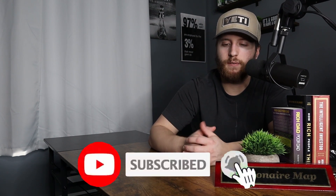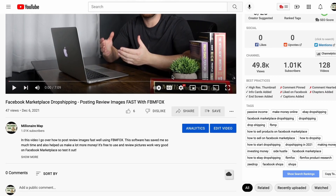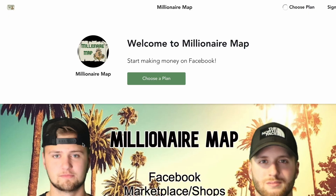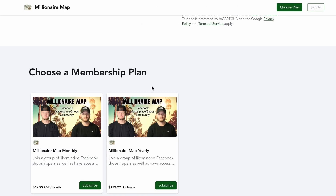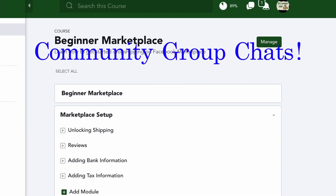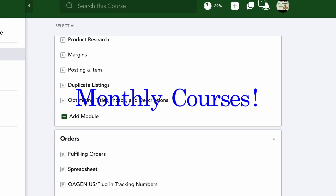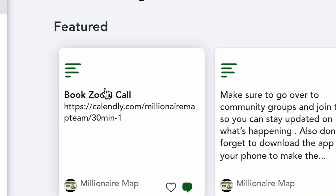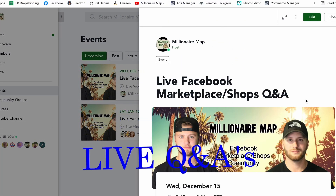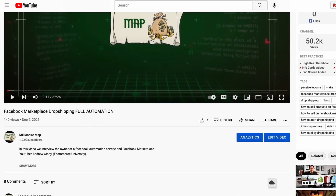If you are also looking for a very strong community or even courses that can really help you out, make sure to click the link down below in our description and click on either the monthly or yearly plan and get signed up with our Facebook Marketplace community. Once you're in there, we have community group chats, new courses that come out every single month, one-on-one Zoom calls every week on Sunday, and live Q&As strictly for our community.